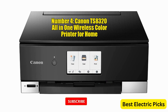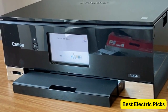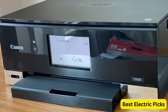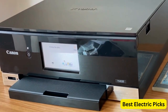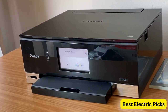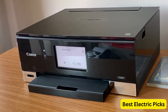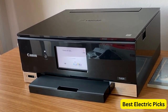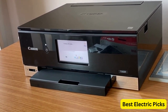Number 4: Canon TS8320 All-in-One Wireless Color Printer for Home. The Canon TS8320 is an all-in-one wireless color printer designed for home use. It combines the functionality of a printer, copier, and scanner, making it a versatile solution for various printing tasks. The printer utilizes inkjet technology to deliver high-quality prints with vibrant colors and sharp details. With mobile printing capabilities, the TS8320 allows users to easily print documents and photos directly from their smartphones or tablets, enabling printing on the go.